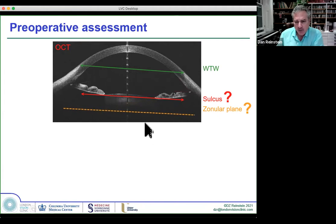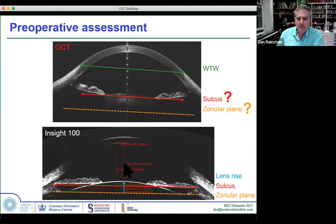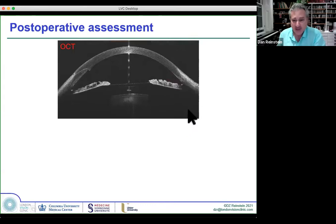High-frequency ultrasound gives exquisite detail of the posterior chamber, including zonular position. This can be exploited to make ICL a bulletproof technology. Understanding the exact sulcus and zonular plane, measuring exact lens rise from the zonular plane, and predicting ICL vault separation — that's the key. Using our new formulas, we're more excited about the ICL than ever before.